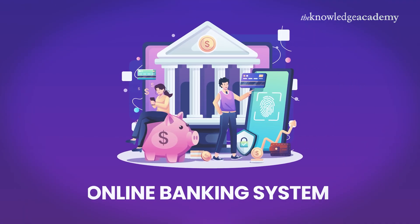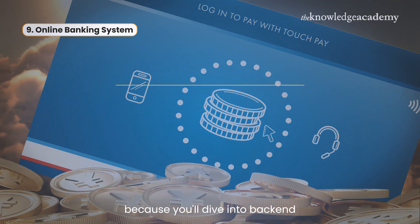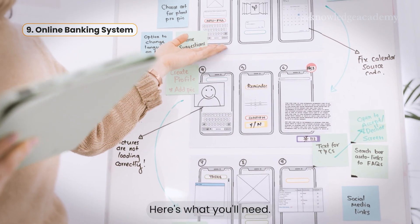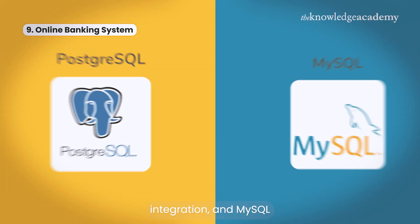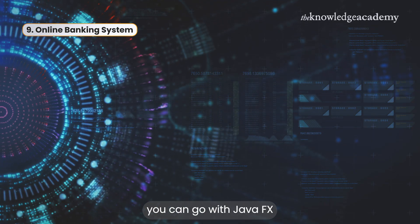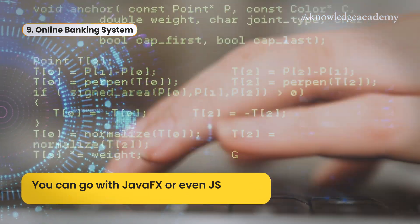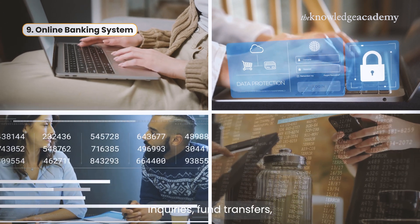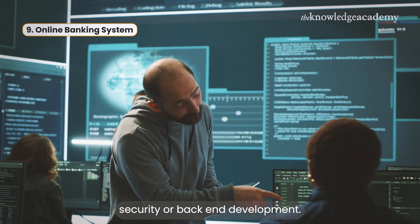Next up at number nine, we have the Online Banking System. This project is super valuable because you'll dive into back-end development, secure transactions, and database management. Here's what you'll need: Spring Framework to set up the app's architecture, Hibernate for seamless database integration, and MySQL or PostgreSQL as the database to handle user accounts and transactions. For the interface, you can go with JavaFX or even JSP/HTML if you're making a web-based system. The features include registration, secure login, balance inquiries, fund transfers, and even transaction history. This one's perfect if you're curious about cybersecurity or back-end development.